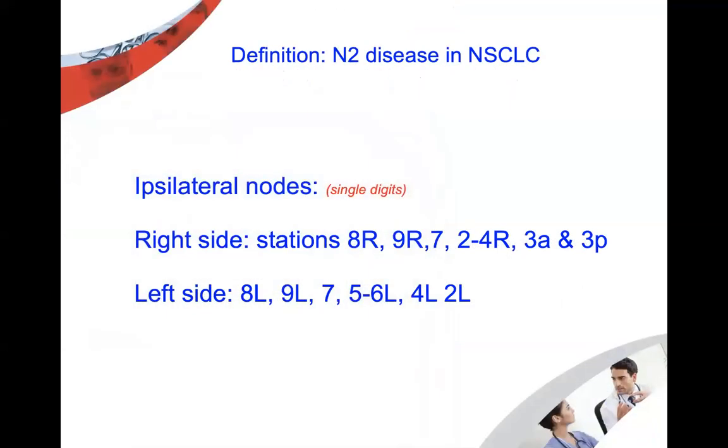How do we define N2 disease? N stands for nodes, as part of the TNM system — T for tumor, N for node, M for metastasis. Nodes considered as N2 have single digits: on the right side, stations 8, 9, 7, 2R, 3A, and 3P; and on the left side, stations 8L, 9, 7, 5, 6, 4L, and 2L.